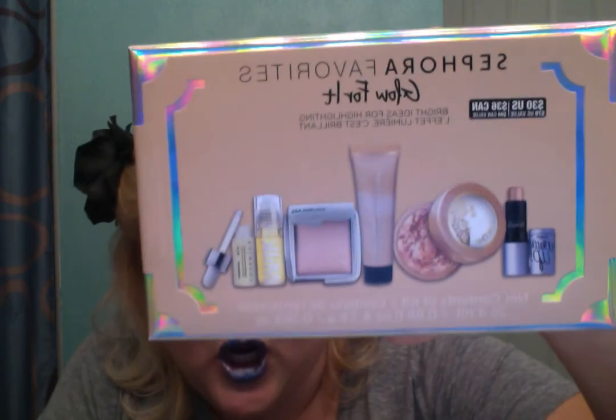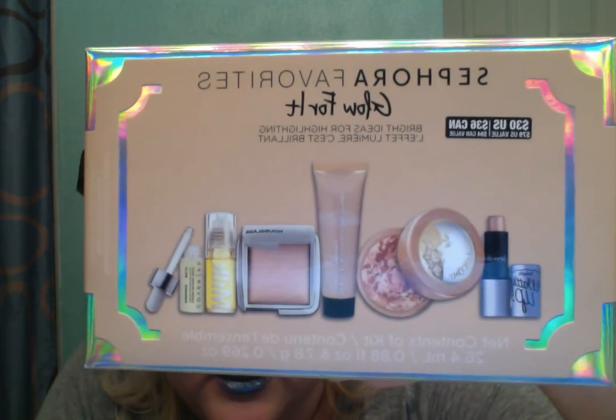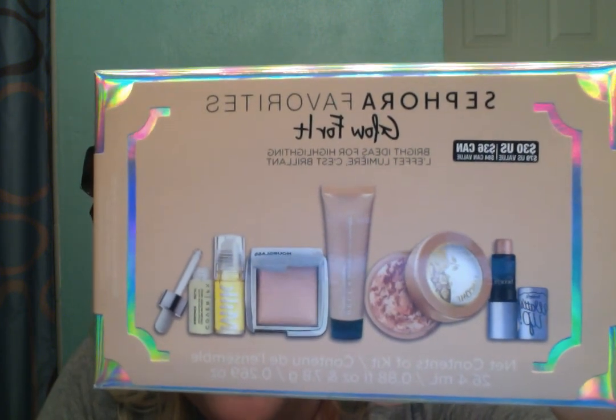Last from my non-MAC haul — I wanted a great highlighter. I'd been looking at one by Becca Cosmetics in Pearl for $38, but at Sephora last week with my birthday buddy Liz, I found the Sephora Favorites Glow For It set for $30 instead. It includes six different products. I haven't even opened it up yet to play with it, which is why I didn't have a highlighter for my last video.